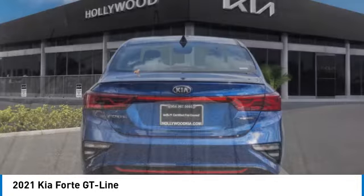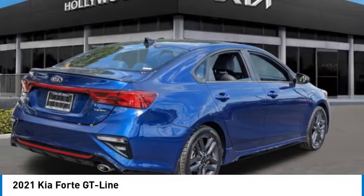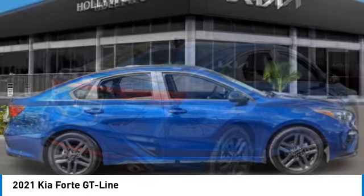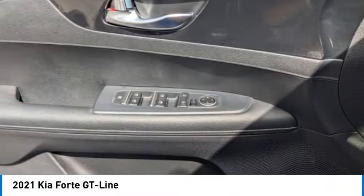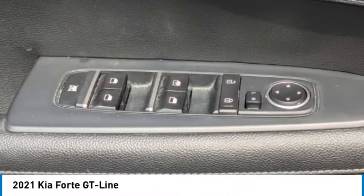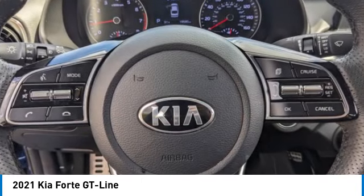This vehicle has less than 20,000 miles. Here are some of this vehicle's great options: electronic stability control, alloy wheels, rear spoiler, brake assist, remote keyless entry, fog lights, four-wheel disc brakes, front-wheel independent suspension, speed control, and rear window defroster.